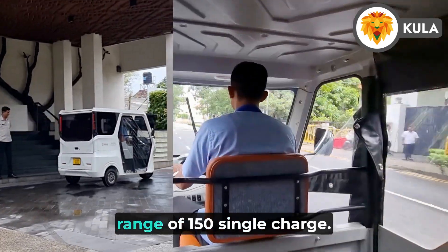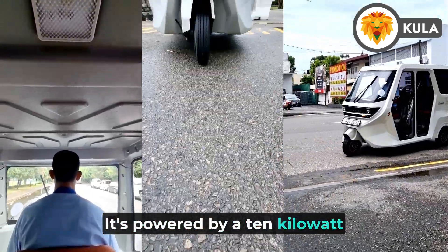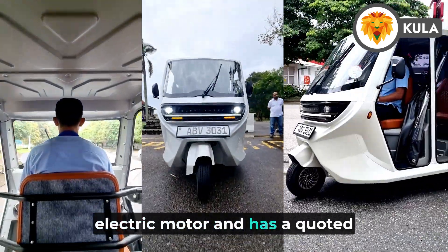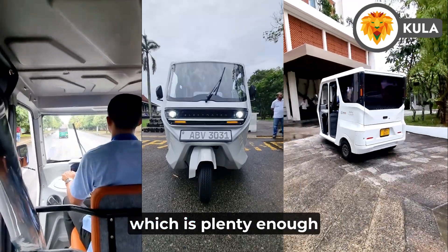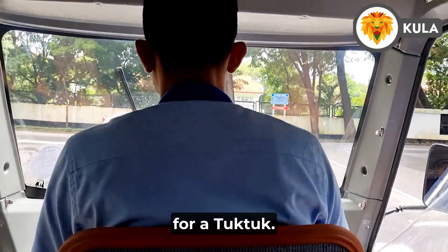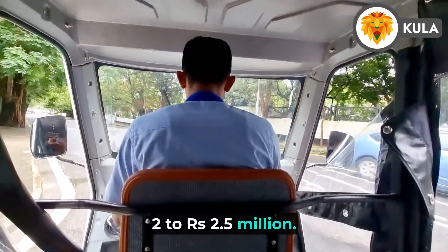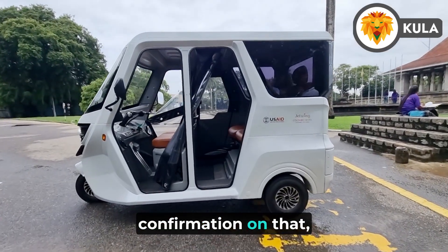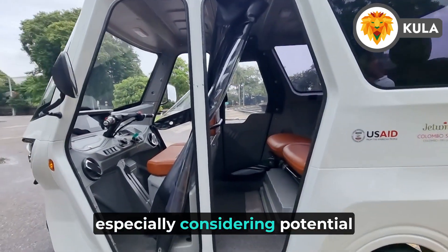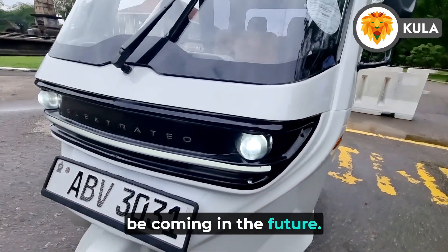It has an officially quoted range of 150 km, powered by a 10 kW electric motor with a quoted top speed of 60 km/h, which is plenty enough for it. The price is reported to be around 2.5 million rupees, though we are yet to hear official confirmation, especially considering potential government incentives for electric vehicles that might be coming in the future.